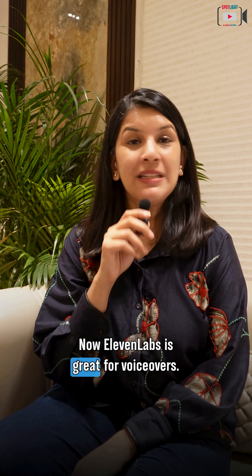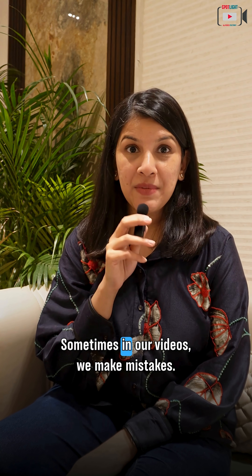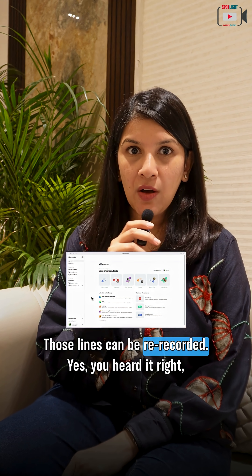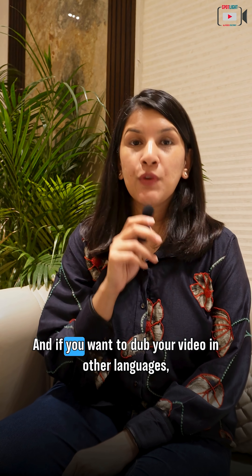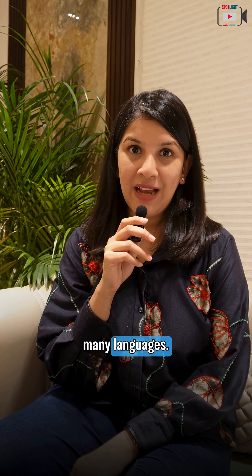The third one is ElevenLabs. ElevenLabs is great for voiceovers. But if you're already recording your video, why do you need ElevenLabs? Sometimes in our videos we make mistakes — some words are mispronounced or we've just done a grammatical error. Those lines can be re-recorded, because ElevenLabs can actually clone your voice. And if you want to dub your video in other languages, ElevenLabs is a great tool because it supports many, many languages.